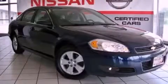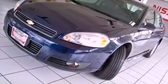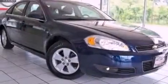This is a 2011 Chevrolet Impala. It has a 3.5 liter six-cylinder engine and an automatic transmission. All the following features are included.